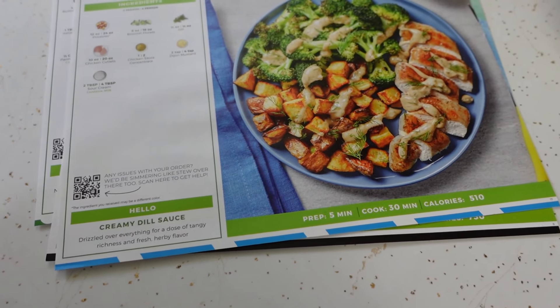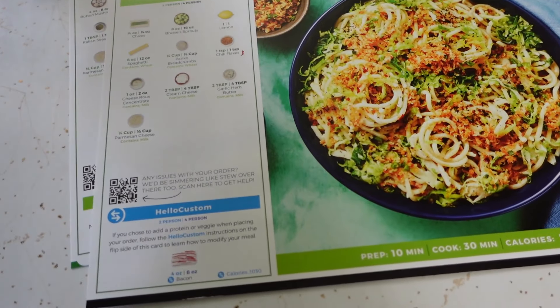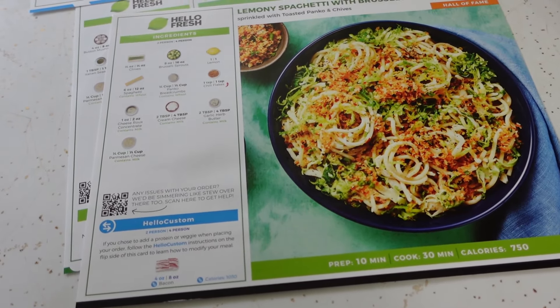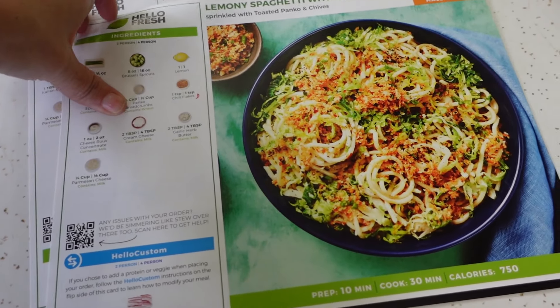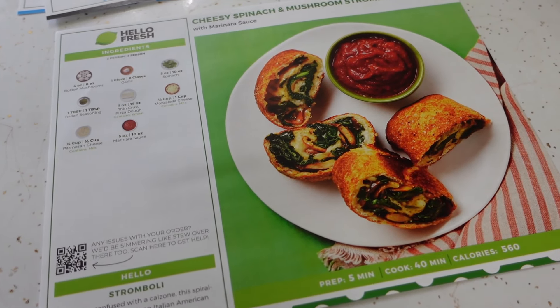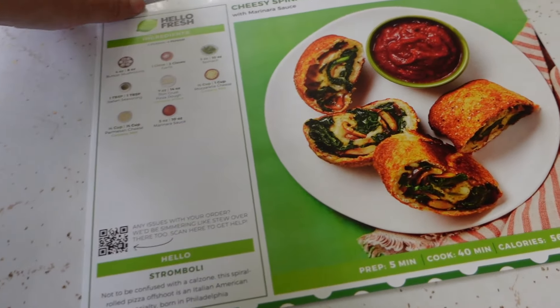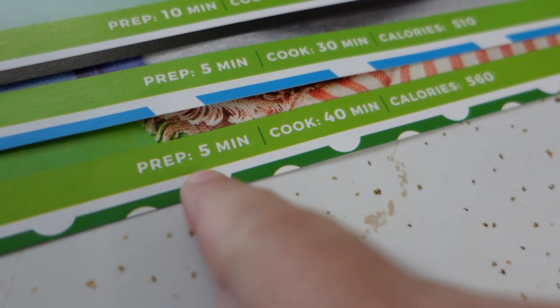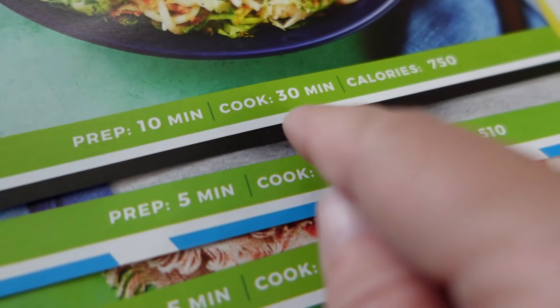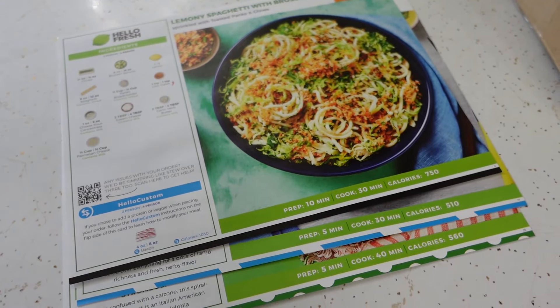What are our meal choices this time? Creamy Dijon dill chicken — oh, that sounds amazing. Lemony spaghetti with Brussels sprouts — oh my gosh, well now that sounds amazing. And cheesy spinach and mushroom stromboli — oh my gosh! Which one of these are we going to make today? One of the things I really like is it tells you the prep time and the cook time for each meal, so depending on how much time you have, that might depend on which meal you pick.